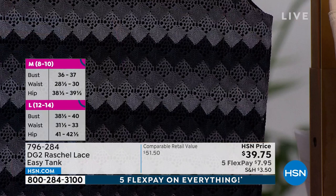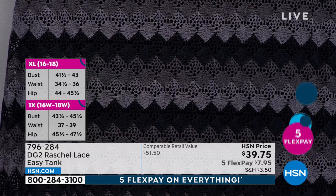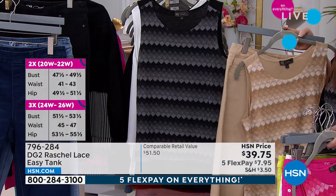Your best bet if you want any size is your black, white, and navy — those are the ones that we have all of the sizes right now. We're saying $7.95, but when you purchase the Today's Special, it's going to be under $5 to get it home.